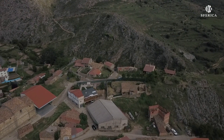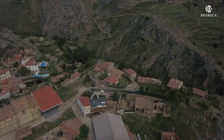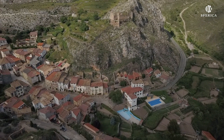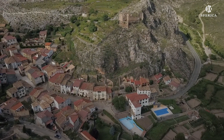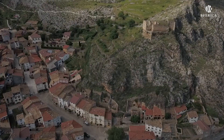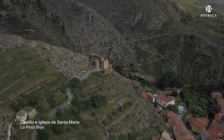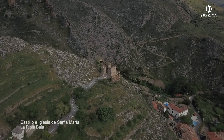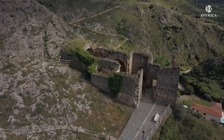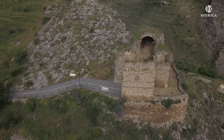Muro de Aguas limita al sur con la provincia de Soria, haciendo de frontera la sierra de Achena. Al norte se encuentra el monte de Peña y Sasa. Sobre una colina alargada estaba situado el pueblo primitivo de Muro de Aguas, donde ahora se encuentran el alto muro de la Torre del Castillo y la vieja iglesia de Santa María.